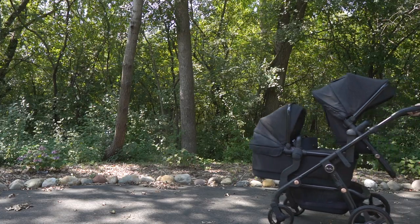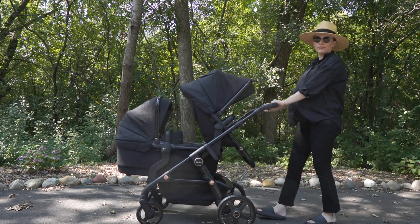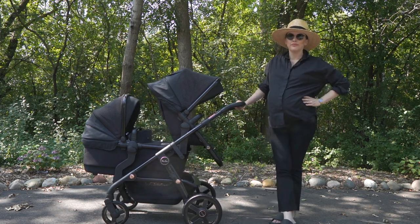That is why I chose the Silver Cross Wave stroller in Eclipse. They've got other colorways as well if you're not a fan of black on black like me. I'll definitely keep you posted on how it does once I actually have some babies to put in it — right now I just look like the crazy lady walking around with an empty stroller. If you're in the market for a stroller, definitely check Silver Cross out — I'll link them down below. Stay healthy, stay safe, love and support each other. Bye!